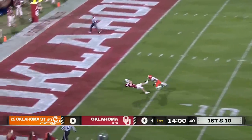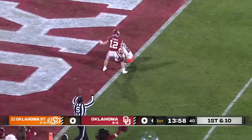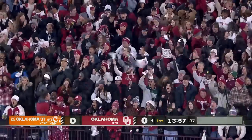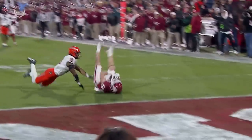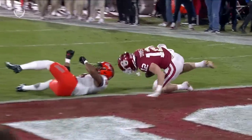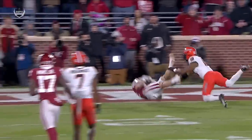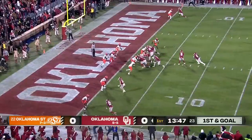A Gabriel throw, deep, got him in, adjusting to make the catch — Stoops inside the 5, at the 2-yard line. The adjustment in the air was fantastic by Drake Stoops, falling to his back. Good strong hands as he makes the catch. Flanagan got beaten and Stoops got behind him.